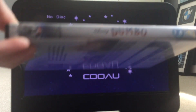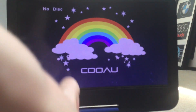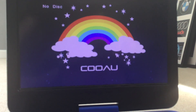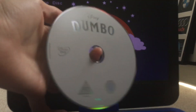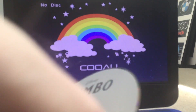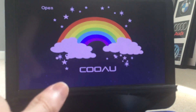The last stop is the 2019 UK DVD of Dumbo. This is the opening of the 2019 UK DVD of Dumbo, so please enjoy.